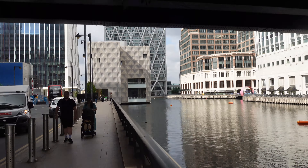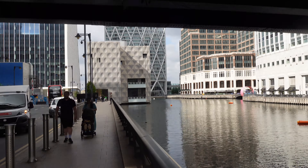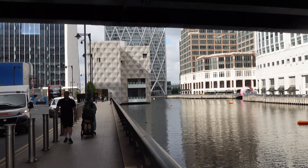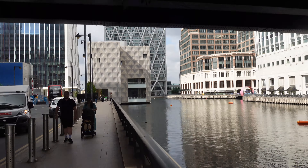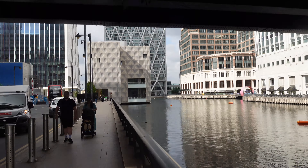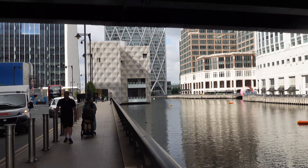Here we have an office block situated right next to apartment blocks. If you worked in one and lived in the other you wouldn't have far to go to work — although the inconvenience is going up and down in the lifts, especially if you lived on the top floor and worked on the top floor of the other one. First world problems! We're going to cut through here.